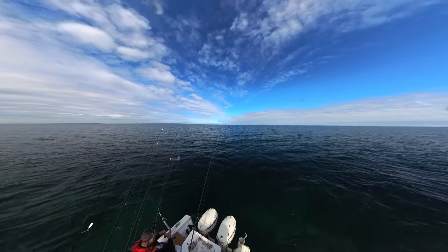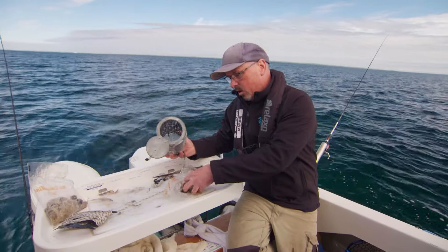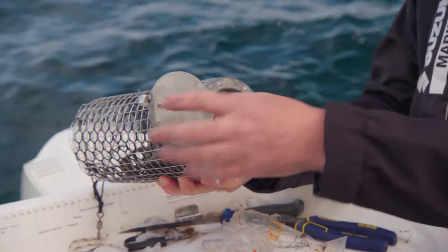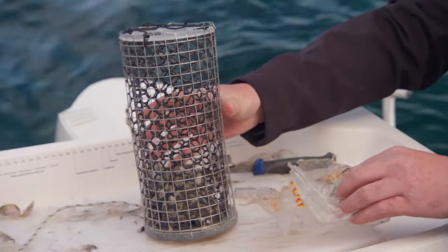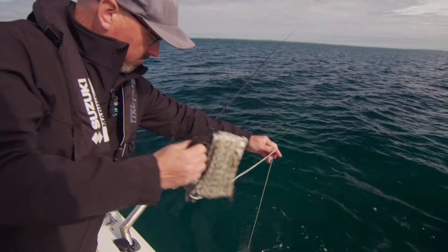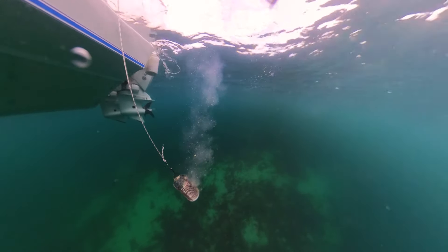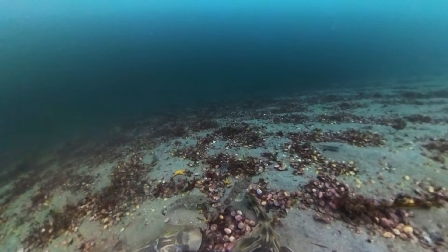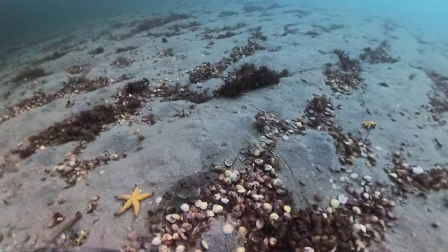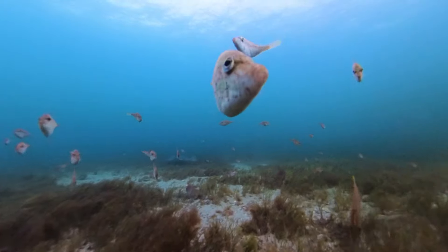One of the keys to whiting fishing is burley. Once you've got a few fish near the boat, you can keep them. Old pilchards, any old bait — jam it in, mush it up a bit, get the oil exuding, then drop that to the bottom about 10 or 15 feet ahead of where your baits are. Those whiting will come up, sit there, get excited, and then you can catch them one at a time, two at a time. Old pilchards, old bait — it's a good tip. If you make the effort, burley will definitely increase your chances.